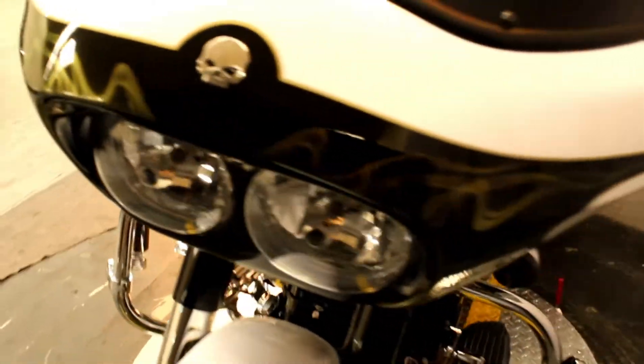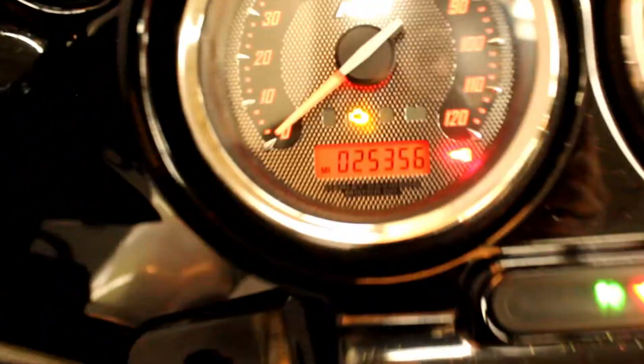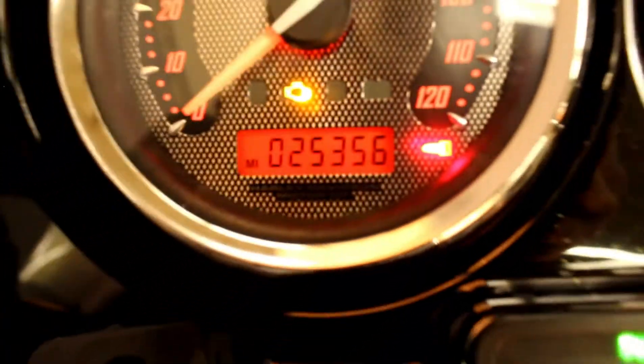It comes with a Screaming Eagle air cleaner, highway pegs, hard lockable saddle bags, docking hardware, upgraded grips, a Kenwood stereo, and twenty five thousand three hundred and fifty six miles.